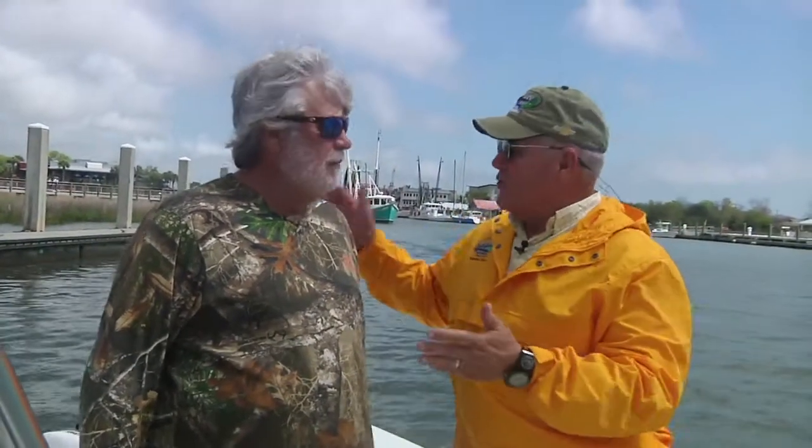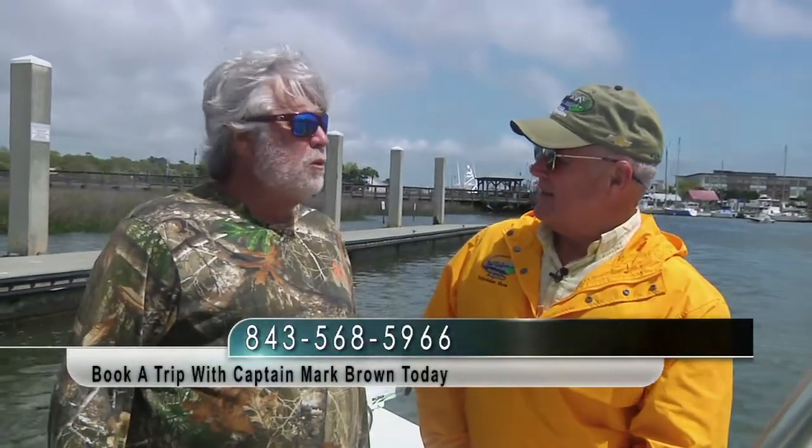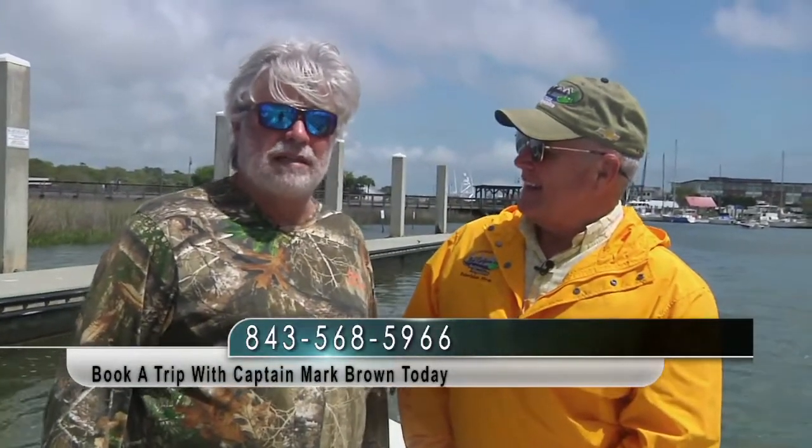Well, folks, before we go, I want to say goodbye to my guide and friend here, Mark Brown, out of Shem Creek, South Carolina. We just want to show you this beautiful place that Mark calls home here in Mount Pleasant. You've come out of Shem Creek how many years? Over 30. Tell everybody — I know you're on Bob's Top 16 — how they can get in touch with you. The phone number is 843-568-5966. And if you want to get me on email, it's on Bob's website.